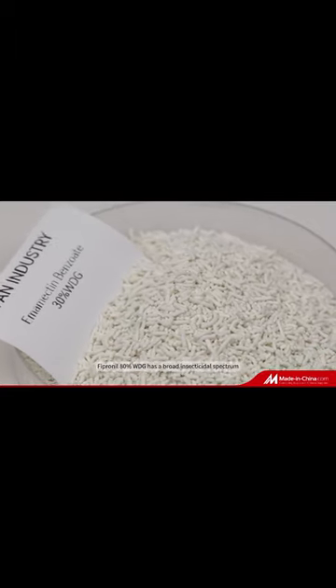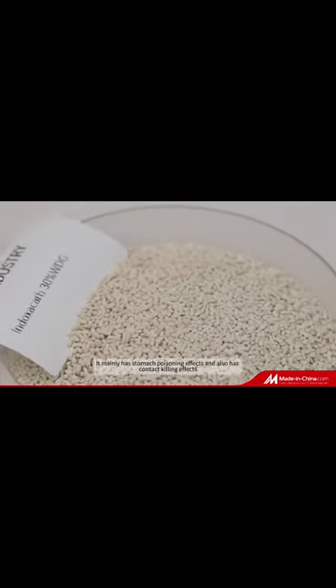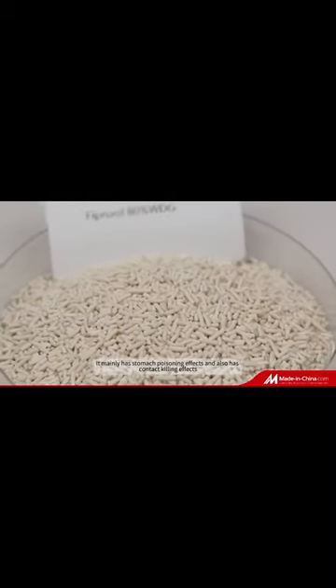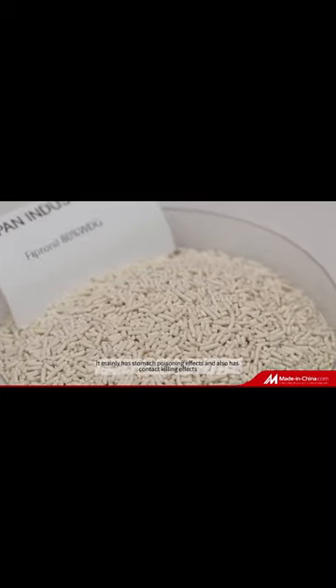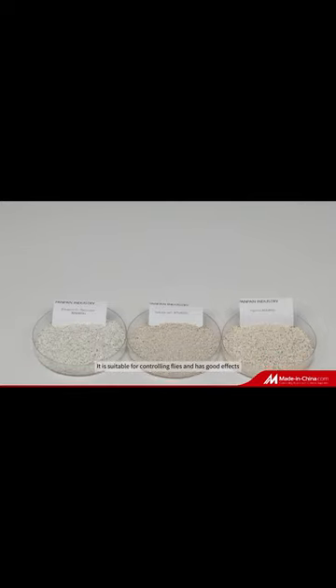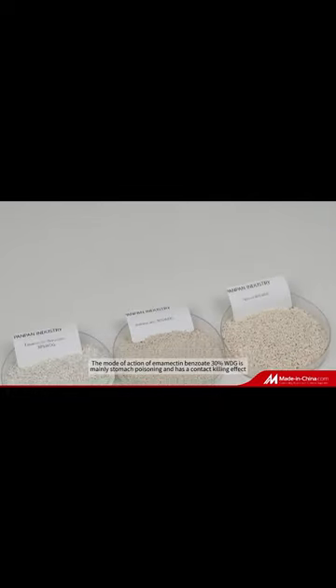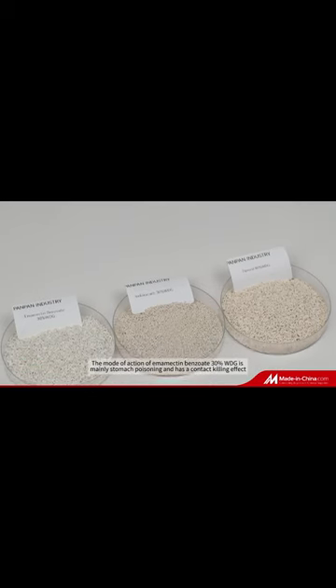Fipronil 80% WDG has a broad insecticidal spectrum. It mainly has stomach poisoning effects and contact killing effects. It is suitable for controlling flies and has good effects.